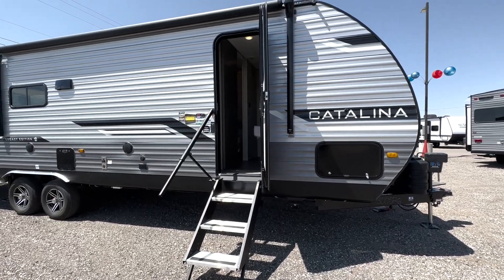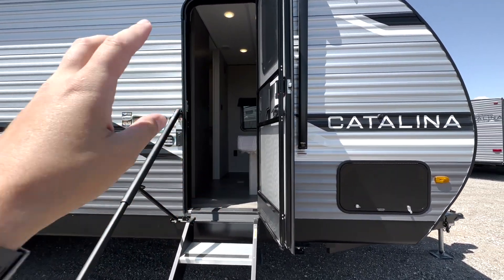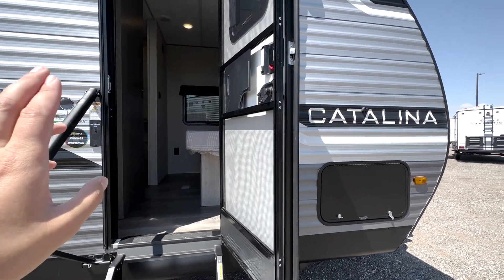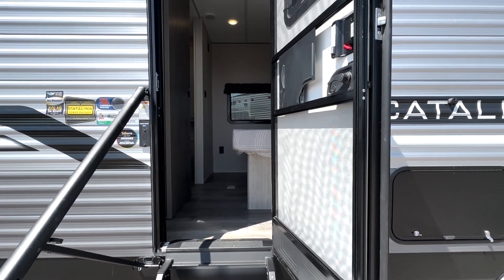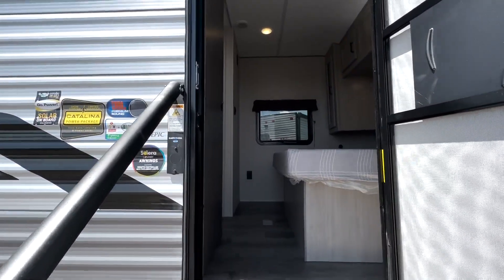We're going to be walking in through this side door. The main door is in the back — this is a separate door so that when the slide is in, you can still get to the bedroom and bathroom. If you're pulling over and need to use the restroom or bedroom, you can get to it without having to put the slide out. Really easy when you're going down the road.